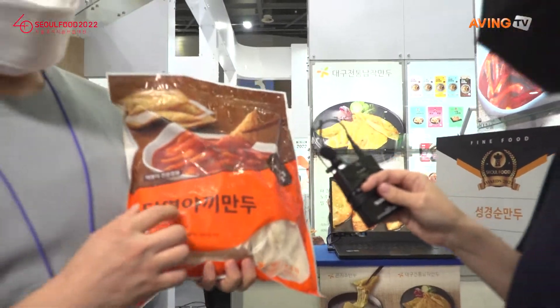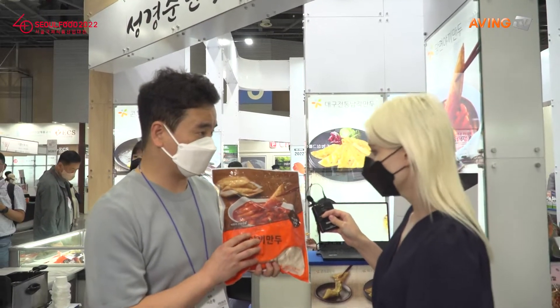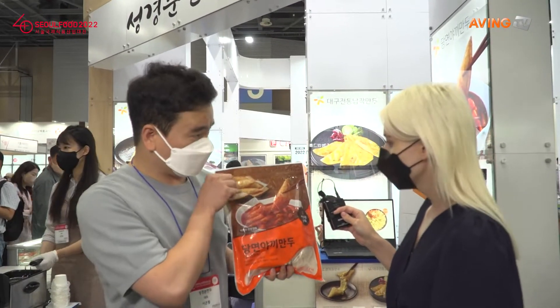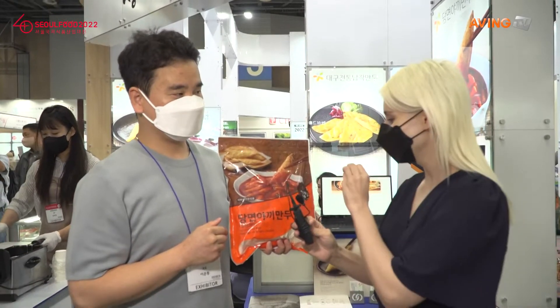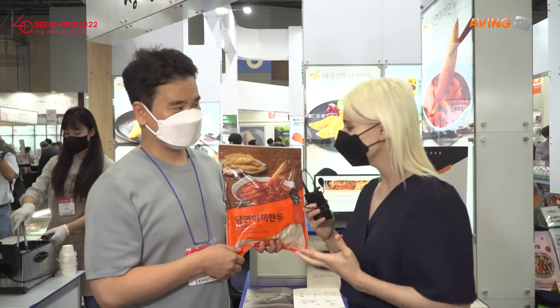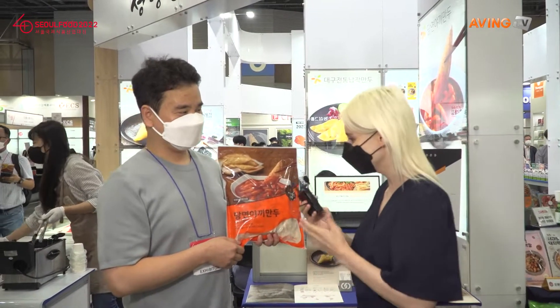Stasi noodles. Tangmyeon yaki mandu — this is a product exported to the US and Canada. It is very delicious. This is a Tteokbokki-flavored dumpling and it's got little noodles inside. Tteokbokki flavor means it's a little bit sweet, a little bit spicy, really fun to eat, and kids love it as well.